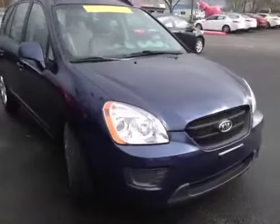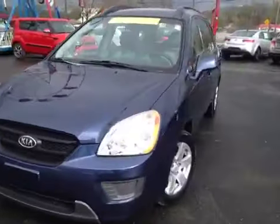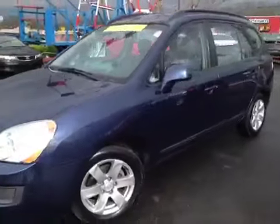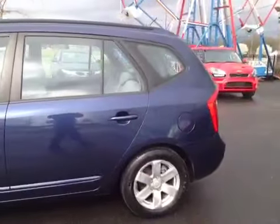This 2007 Kia Rondo video demonstration is brought to you by Carnival Kia of Rivergate, located in Madison, Tennessee, just off of Gallatin Pike North, just south of the Rivergate Mall.